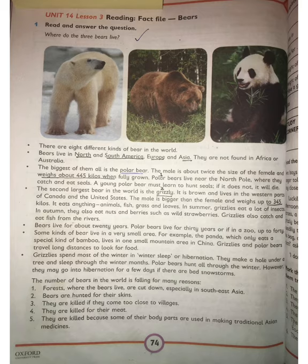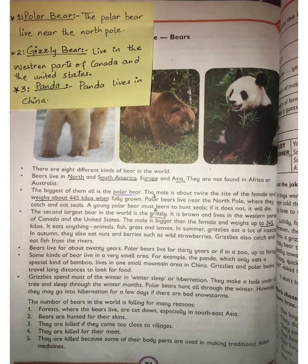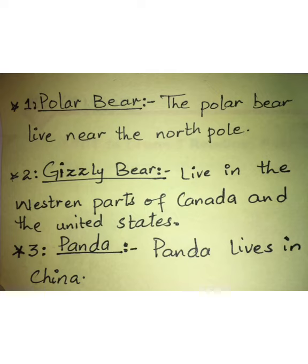On page 74, there is a question: Where do three bears live? You will write your answer here. You can put a sticky note and write down the answer, or use a light pencil to write in the upper portion of the page.